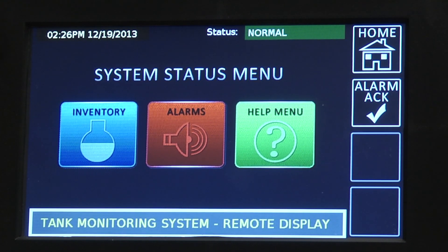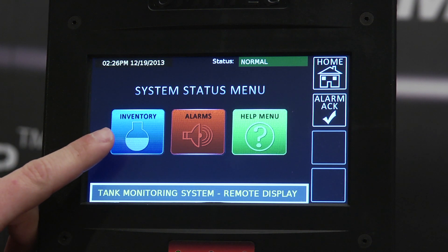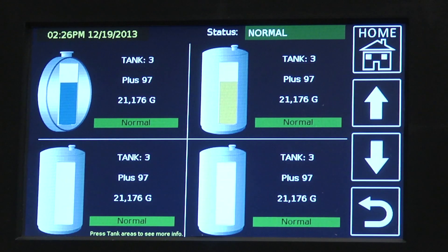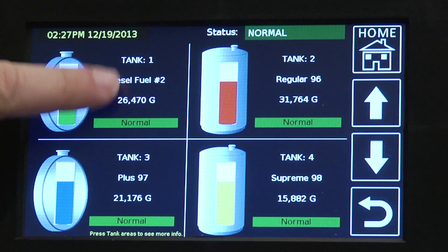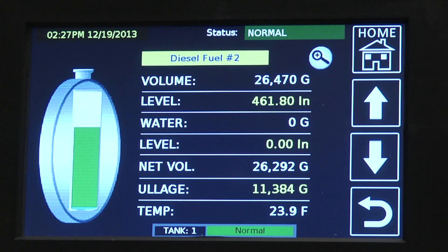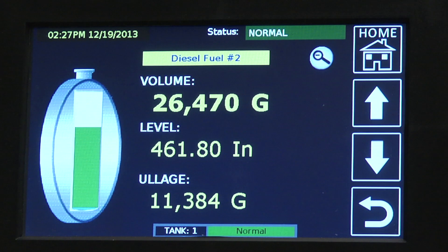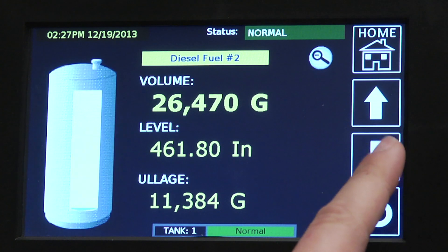We have a 7-inch color touch screen display with intuitive icons that can be pressed to get information for that particular site. For instance, inventory — you press inventory and you'll get a general view of the site's inventory information. If you'd like to get more detailed information for a particular tank, you would press that tank. If you wanted to zoom in to get a larger font, you would press the zoom button. The up and down arrow keys will allow you to move from tank to tank.